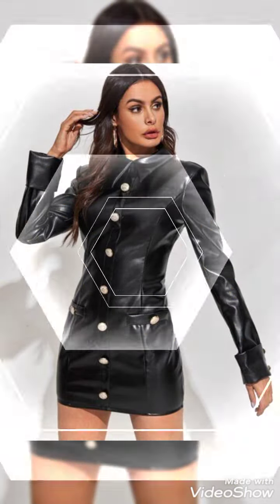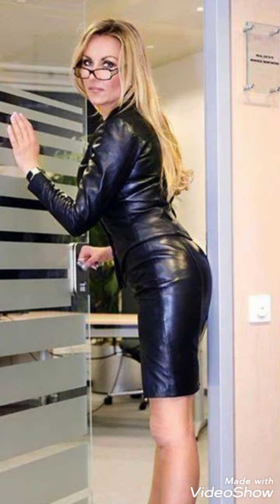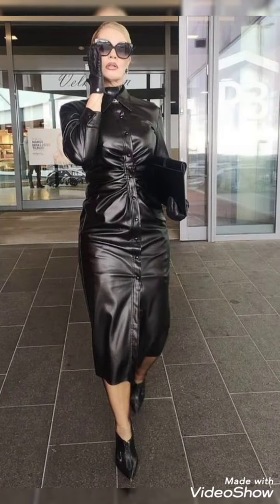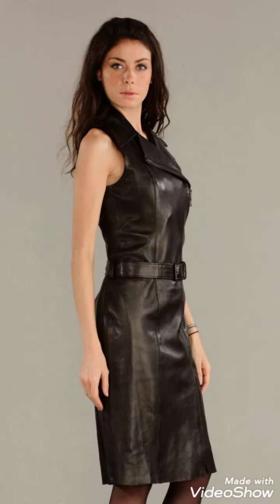Today my video is about the most gorgeous and trendy collection of leather dresses — very pretty, very stylish office wear, party wear, and wedding wear leather dress collection ideas. Outfits for women and girls of 2023, with very amazing designing ideas. I hope you love this beautiful collection and enjoy this video.